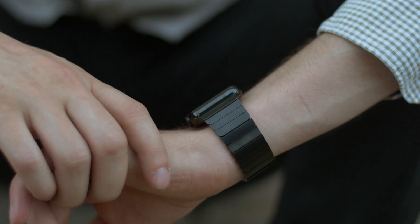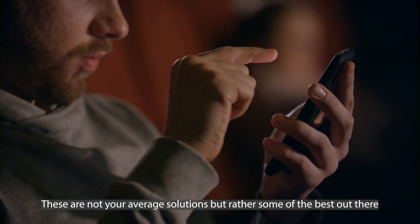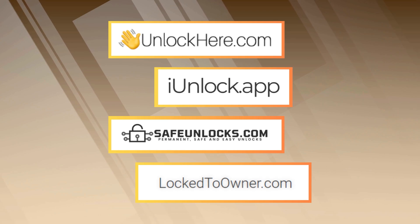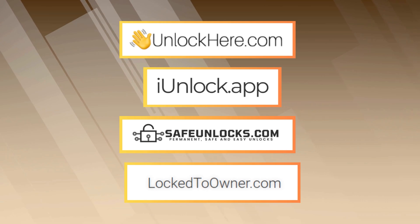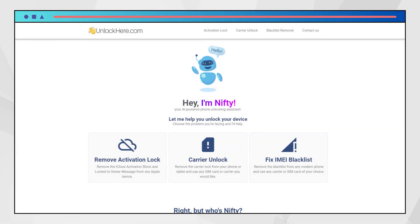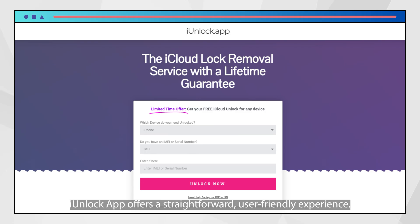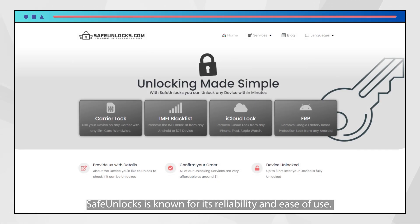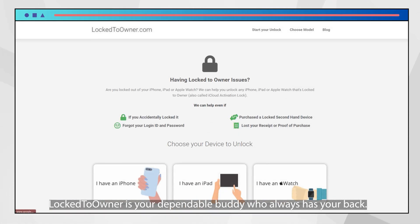Let's dive into some pretty neat tools you can use to unlock your iPhone, iPad, or Apple Watch from that 'locked to owner' message. These are some of the best out there: Unlock Here's iUnlock app, Safe Unlocks, and Lock to Owner. Each of these services has its own unique approach. Unlock Here's AI-powered unlocking web app uses artificial intelligence, which is pretty cool and super effective. iUnlock app offers a straightforward, user-friendly experience. Safe Unlocks is known for its reliability and ease of use. Lock to Owner is like your dependable buddy who always has your back.